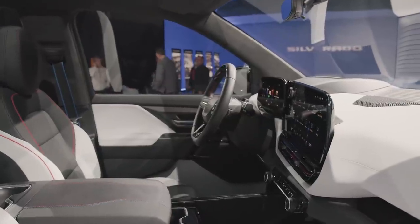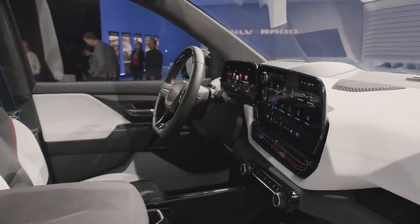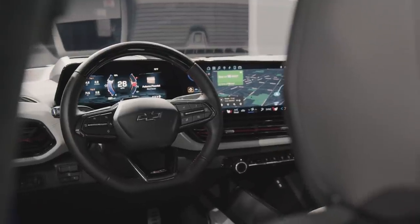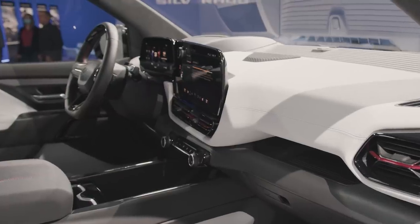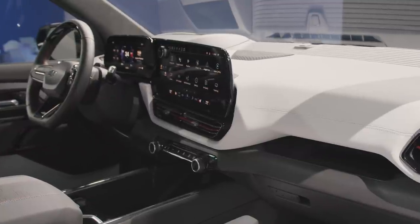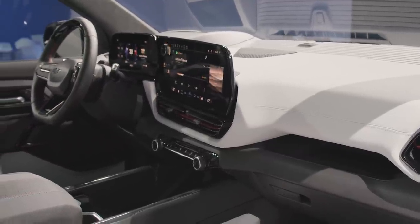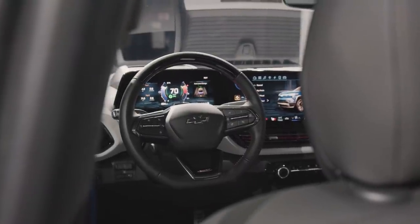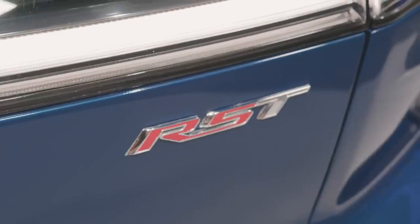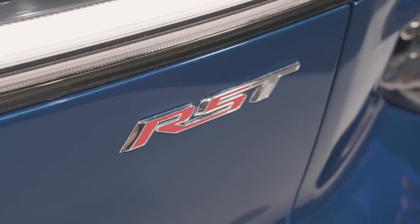The interior design is very cool and very traditional full-size truck. There's a refreshing lack of buttons on the center stack, with a large 17-inch free-form display front and center, aided by an 11-inch digital cluster. Chevy retained physical knobs and switches for stereo volume and climate control. The driver-facing dash also features indicator lights for the SuperCruise system, which comes standard on the fully loaded RST.